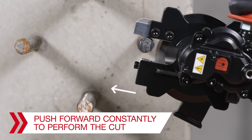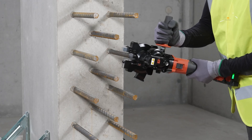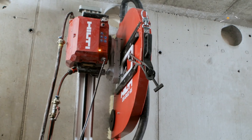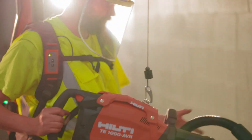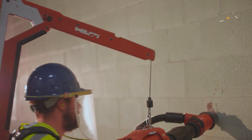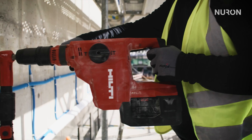With these seven Hilti tools, your construction work will become a whole lot easier, safer, and more efficient. From cutting and drilling to fastening and leveling, these tools cover a wide range of tasks, ensuring you have the right equipment for every job. With Hilti's commitment to innovation and quality, you can trust these tools to meet the demands of your toughest projects. For more content like this, make sure to follow our channel.